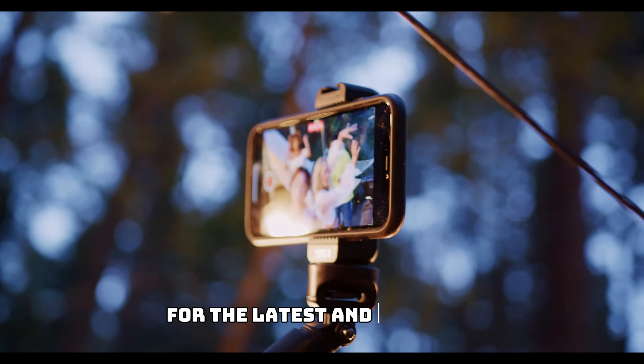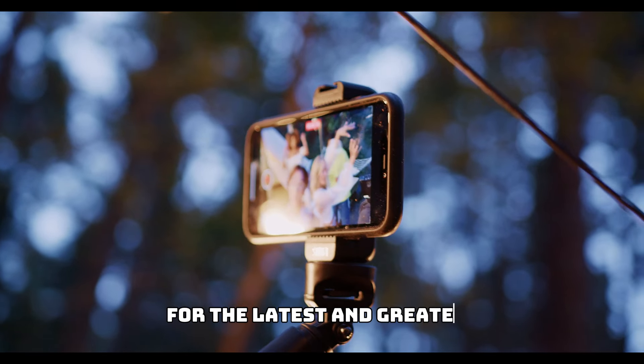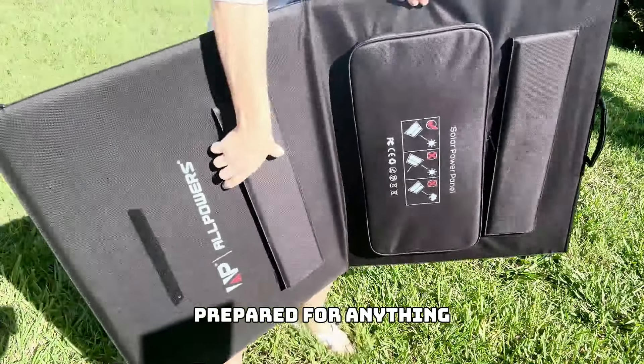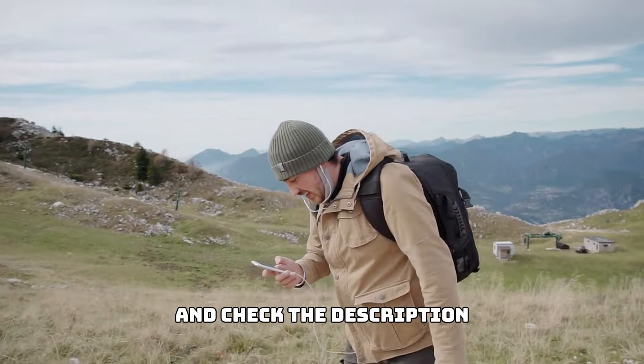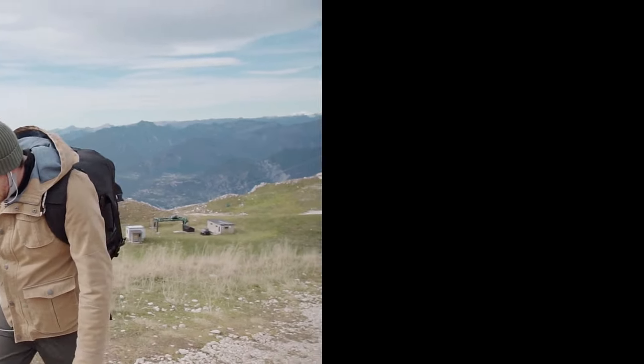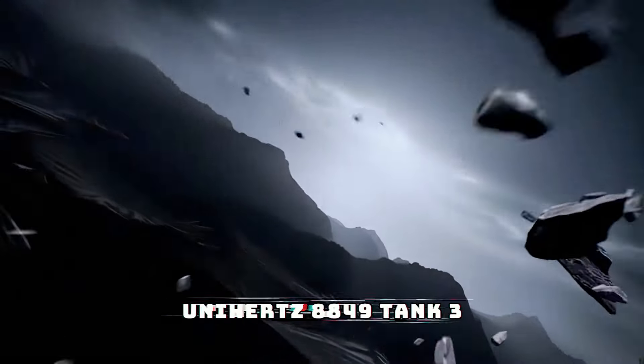If you're always on the lookout for the latest and greatest outdoor gadgets, you're in the right place. Today we're diving into the top 10 outdoor gadgets you need to buy in 2024, from rugged smartphones to powerful solar lanterns. These gadgets are perfect for enhancing your outdoor adventures and keeping you prepared for anything. Make sure to stick around and check the description for links to all these fantastic products. Let's get started.